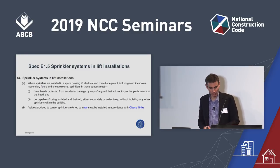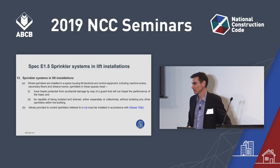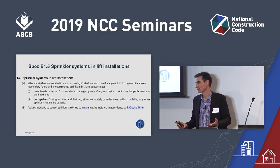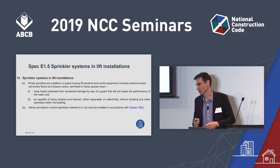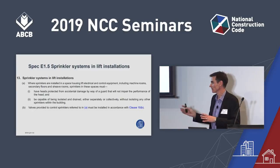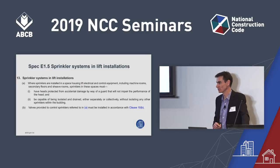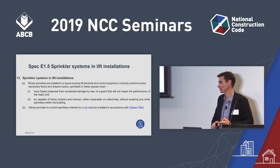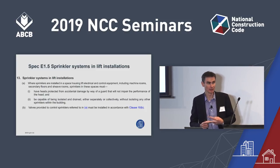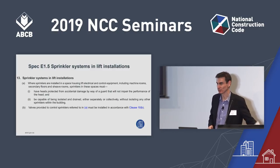The next change is also relevant to sprinklers. Under NCC 2016, in a lift machine room and other similar areas, you had to have a dry system. That was found on our regulatory reduction project to be a bit onerous, so we've included simpler requirements. It doesn't have to be a dry system anymore — you just have to protect the heads and be able to isolate those sprinklers for the lift machine rooms and lift shafts from the other sprinklers in the building.